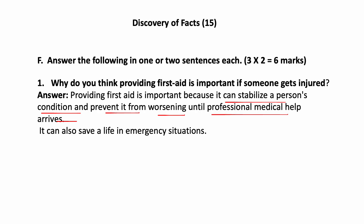If someone gets injured, we have to give first aid to protect his life. It is very essential to save life in emergency situations. Before reaching the hospital, you must give first aid to the patient — then we can stabilize his condition.